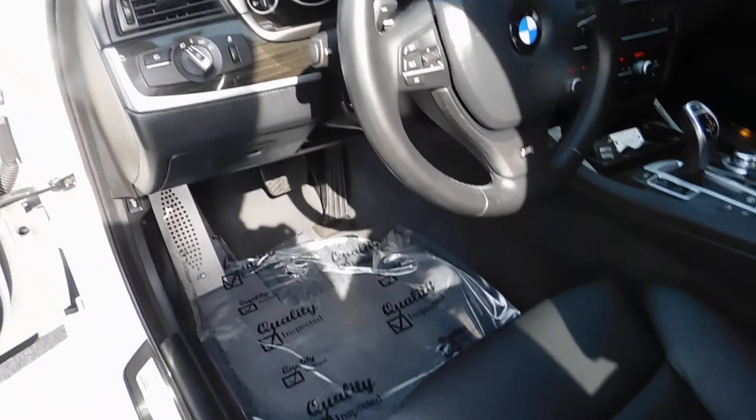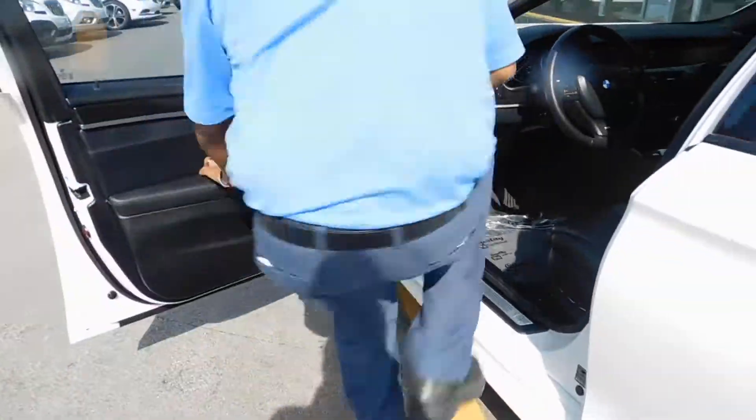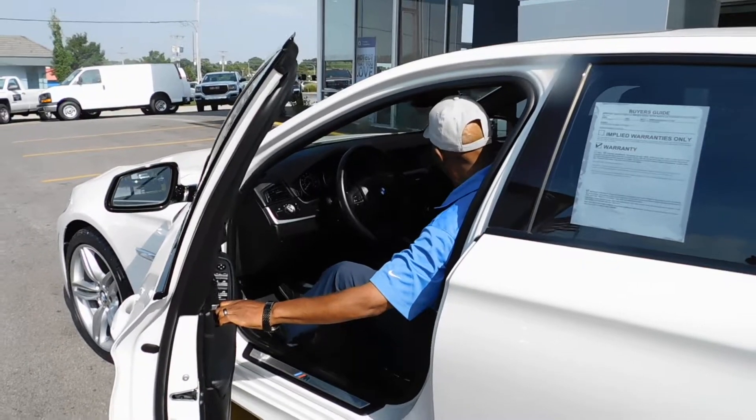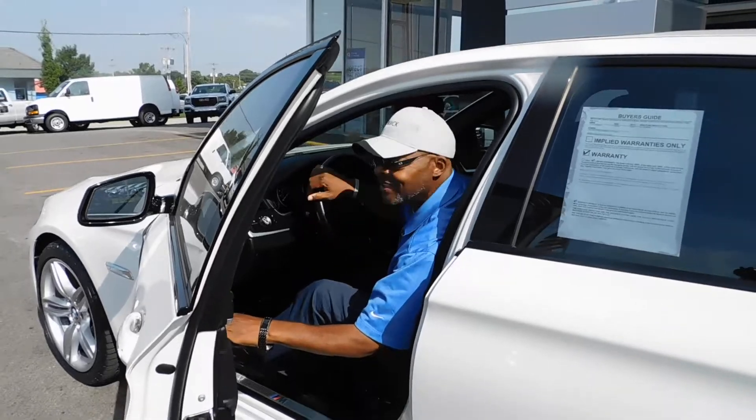Now, if you're ready for a great car, come on in to Robert Brogdon's and jump in this BMW like I'm going to. And baby, you can drive fast, fast — like me. See you at Robert Brogdon's.